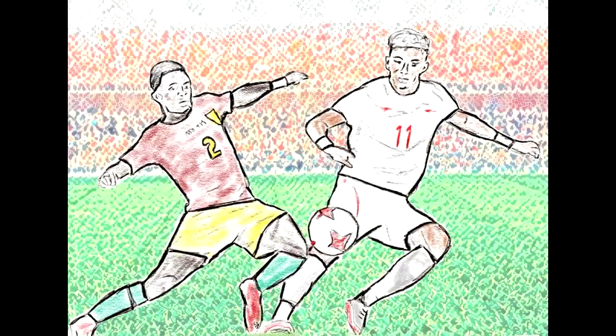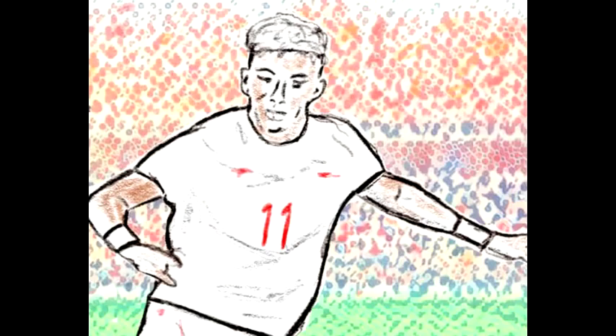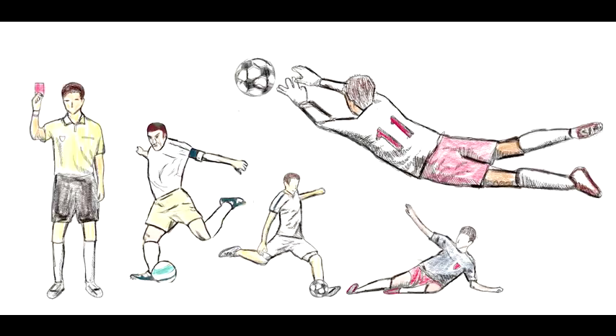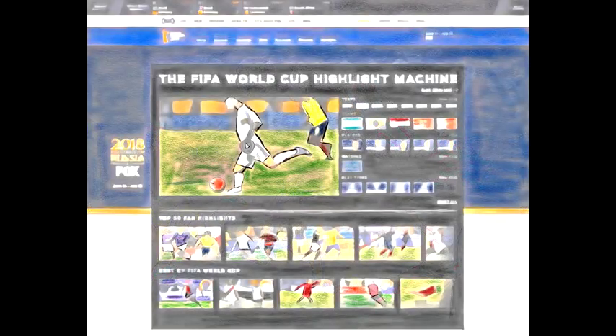The AI analyzes aspects such as the reaction of the players and the crowd to identify which parts of the match are the most important. This gives fans not at the games or in front of a TV the chance to see those highlights almost instantly — every important scoring chance, save, red card, penalty kick, and goal. Fans can browse the entire archive of past matches on an interactive dashboard and effortlessly create custom highlights from both historic footage and content from the 2018 tournament.